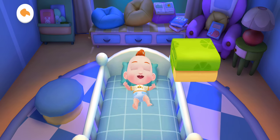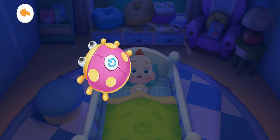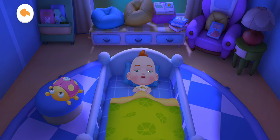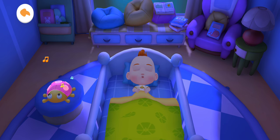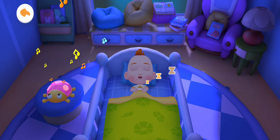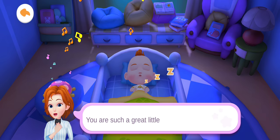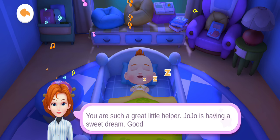Let's tuck Jojo in so he won't catch a cold. Have a sweet dream listening to soothing music. You are such a great little helper. Jojo is having a sweet dream. Good night!